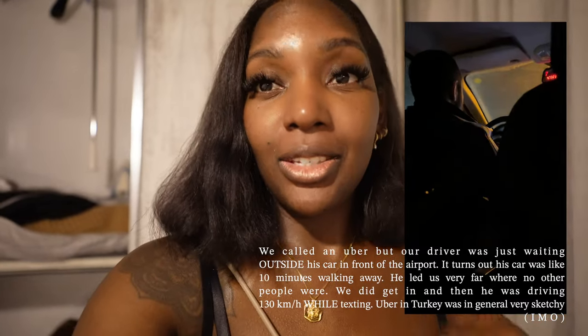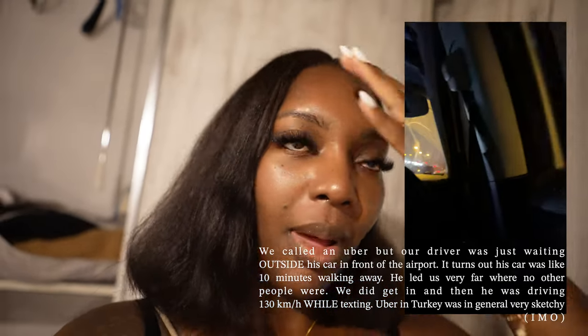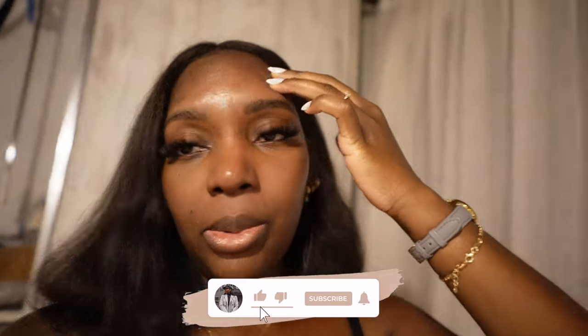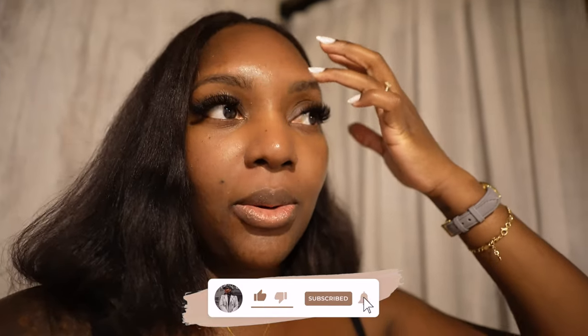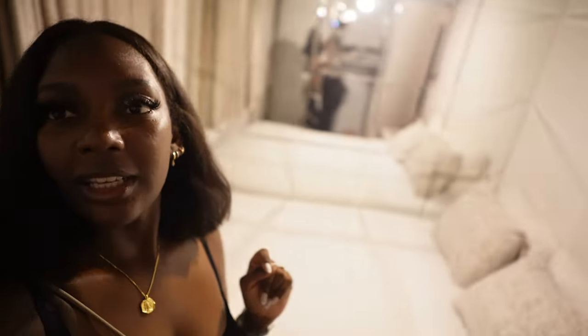Hey guys, first night in Istanbul. We came home — the taxi was really crazy, I'll insert some clips. I felt so unsafe, I'll put a text on why. But we're heading to dinner now, just cleaned up. We're going to explore this Airbnb we're in — it's actually kind of cute. I was a little skeptical but it's really cute. It's right above this restaurant marketplace, I'll link the place in my description box. When I get back I'll give you guys a tour.